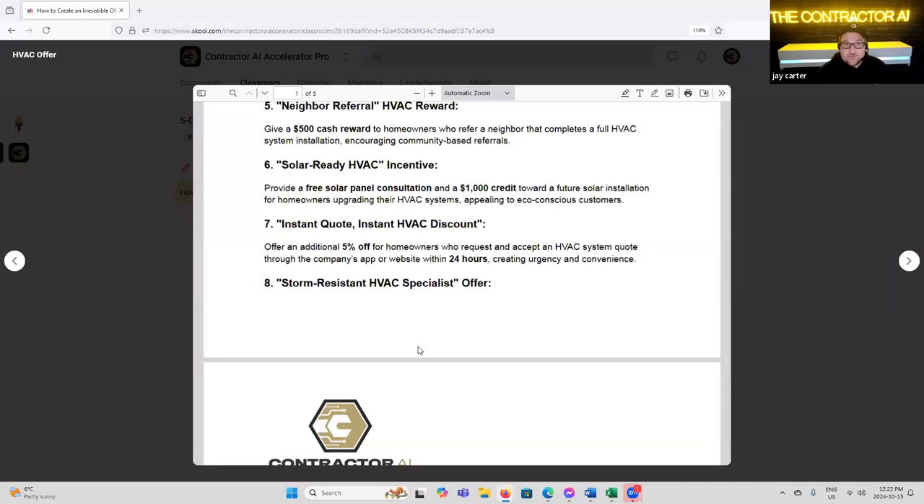'Instant HVAC Discount' — offer an additional 5% off to homeowners who request and accept an HVAC system quote through the company's app or website within 24 hours. If somebody accepts your quote within 24 hours, we'll give you a 5% discount. How's that for creating urgency? Think about how many owners you could get over those objections by throwing that in.